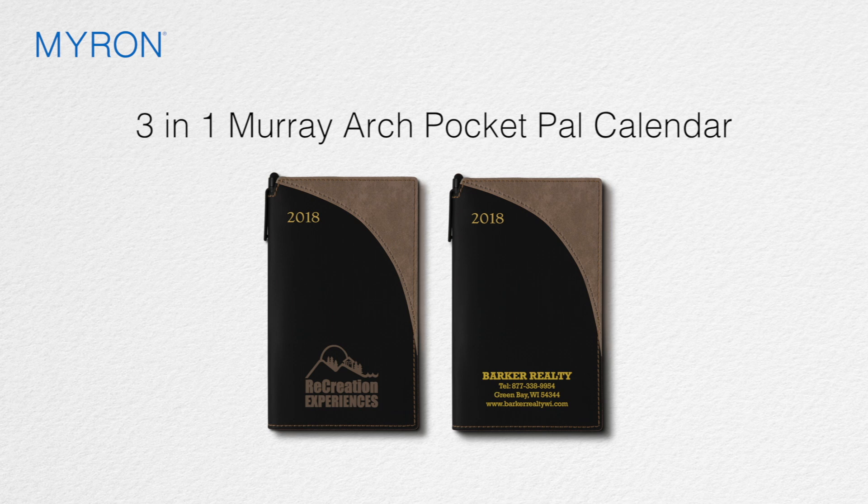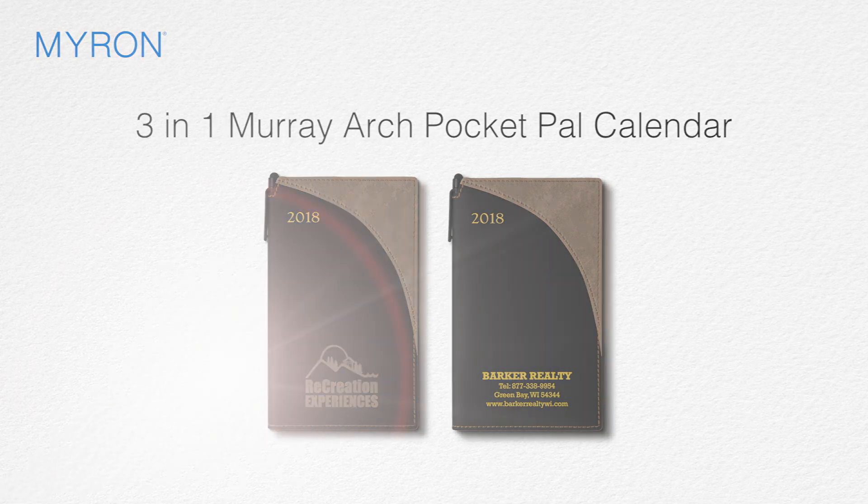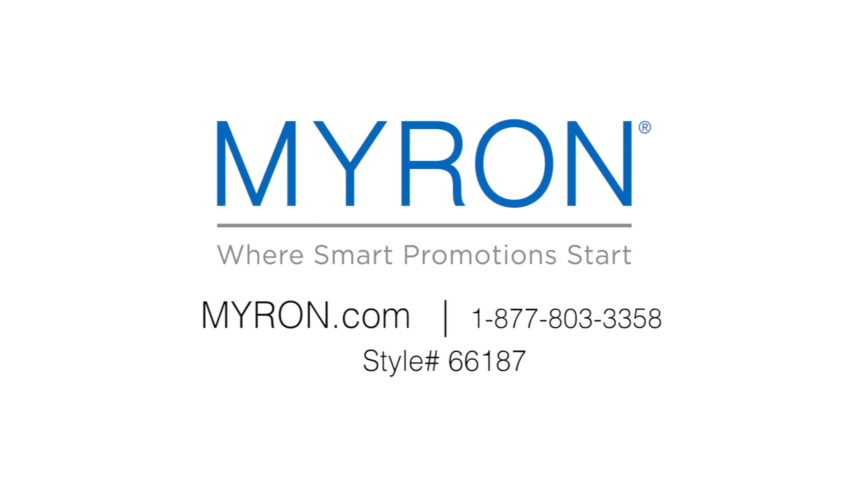Just add your company name, message, or logo for a great promotional gift that business clients and customers will carry wherever they go. For more information, go to myra.com and use style number 66187.